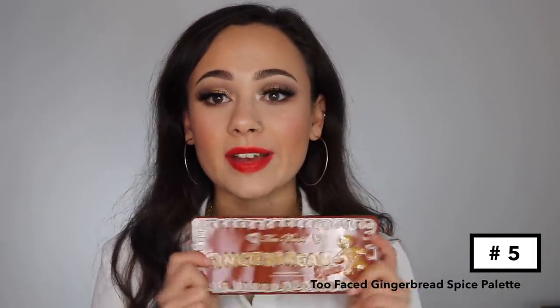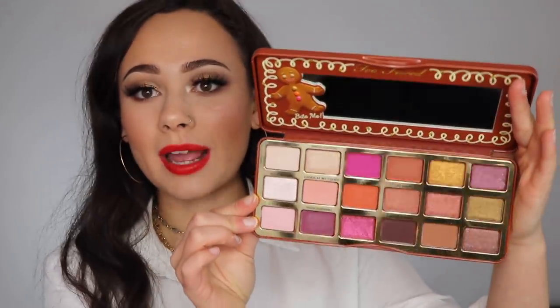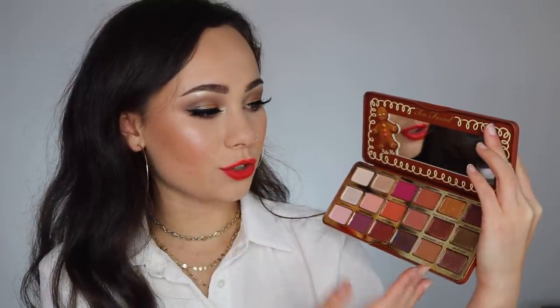We're in the top five now. Number five is the Too Faced Gingerbread Spice palette. I feel like people stopped talking about this palette, but I love it. It has some really bright pops of warm colors so you can create a unique look. You have your neutrals, but also a bunch of shades that make a great fall, winter, Christmas, or holiday look. The quality of this is spectacular — you know how Too Faced is hit or miss, but this is a giant hit for them, an amazing formula.